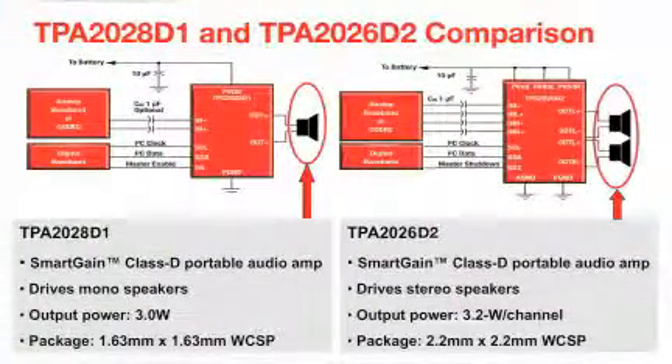The TPA2028 is a 3-watt mono Class D audio amplifier, and the TPA2026 is a 3.2 watts per channel stereo solution. The TPA2028 drives mono outputs and is in a smaller 1.63 mm by 1.63 mm WCSB package, while the TPA2026 drives stereo outputs and is in a 2.2 mm by 2.2 mm WCSB package.